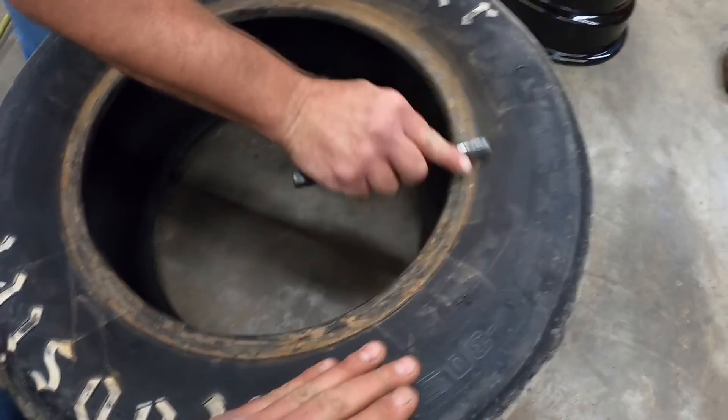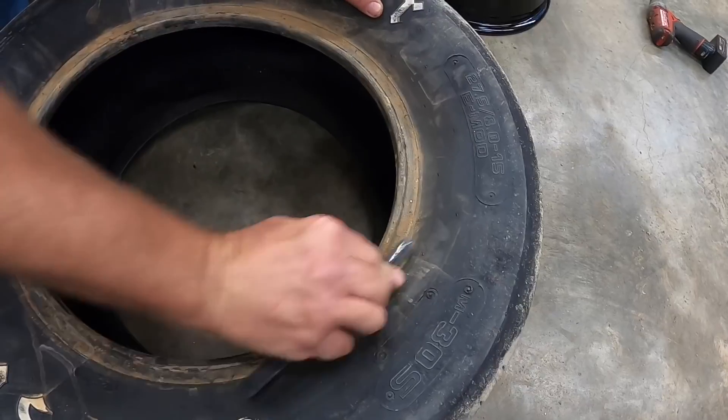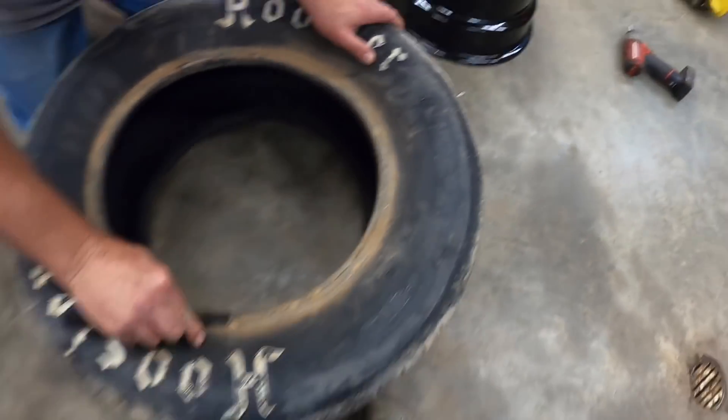The old left rear took on some mud action — that's bound to happen. There's the inside here. So when you're sliding that car this is folding over and getting up in that bead. So if you ever lose air out of your left rear, that's why — that old bead has some mud in it.